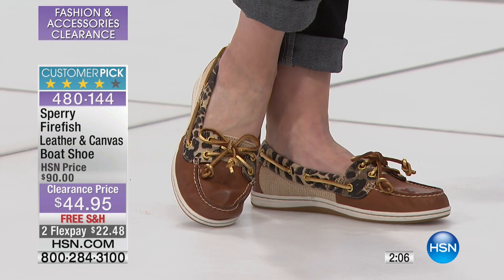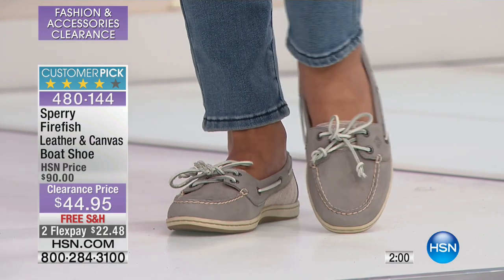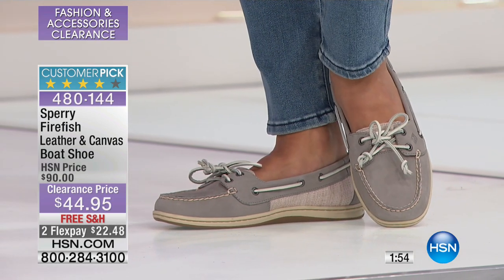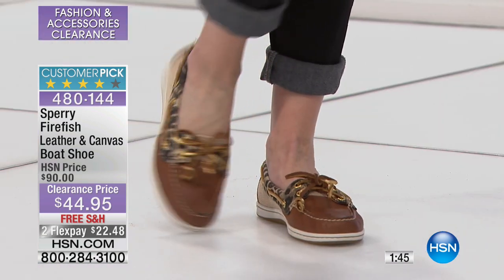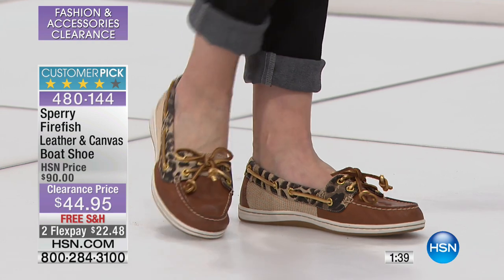In terms of the world of Sperry, this is the shoe they're known for — the slip-on boat shoe you can wear with absolutely anything. This one is called the Firefish, which was a more feminine update to another boat shoe. It's offered in a huge variety of different materials, colors, and detail treatments.